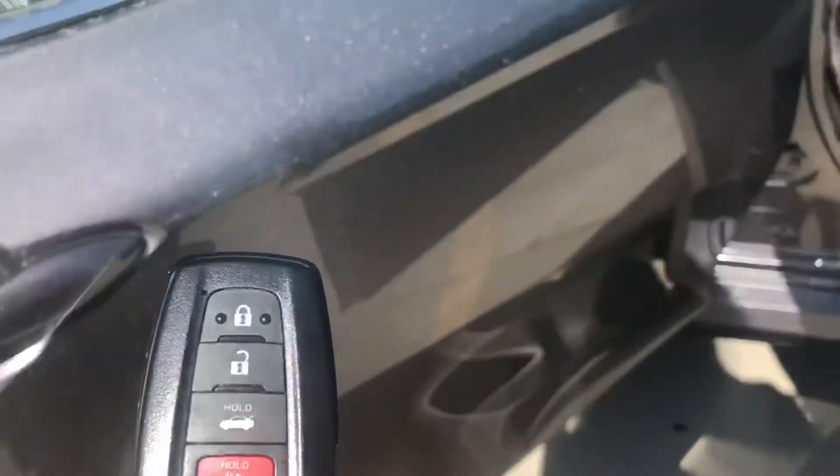Starting off with the key fob, you have a smart key system. This gives you keyless entry and a push-button start.